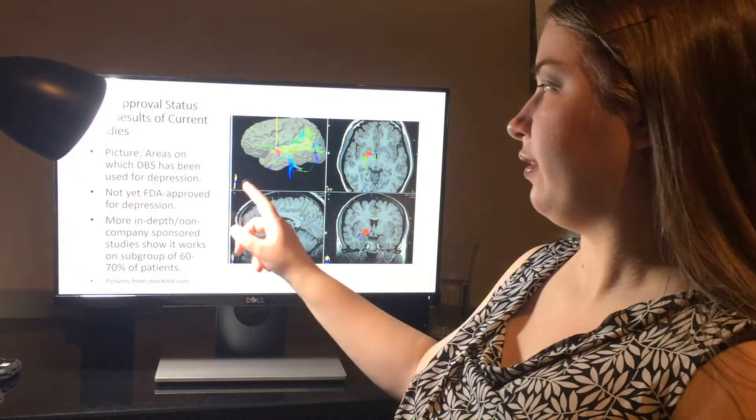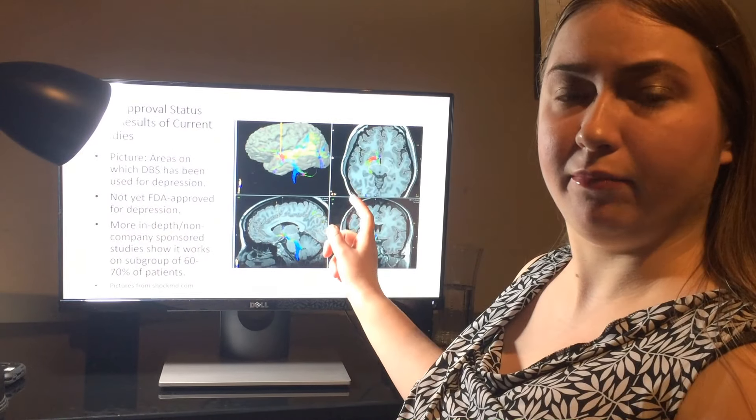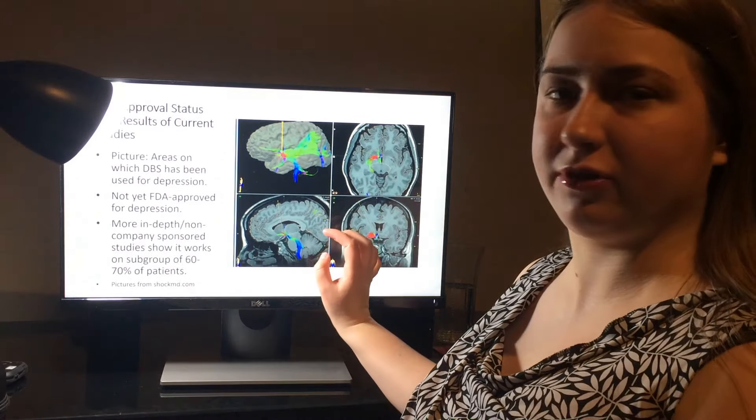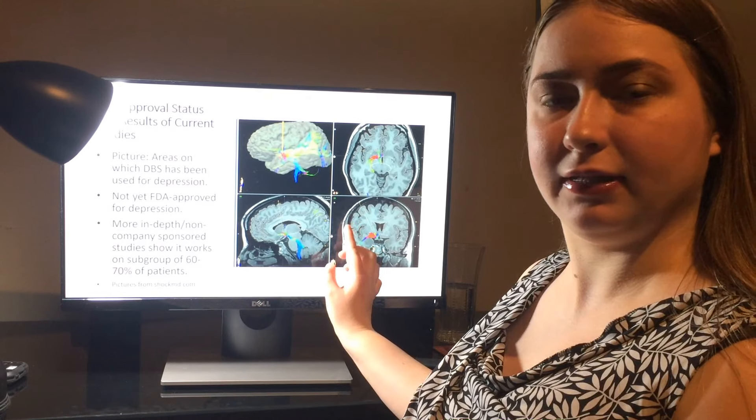This picture shows areas of the brain that deep brain stimulation has been used on for depression and drug use, such as the ventral striatum and the nucleus accumbens.